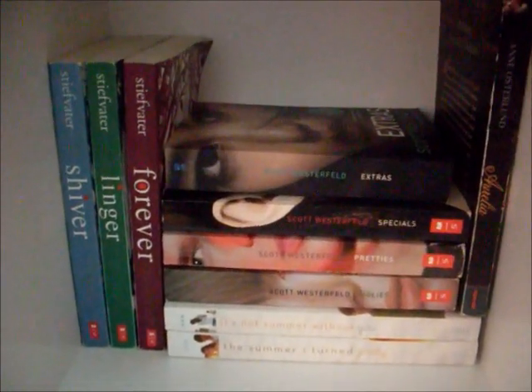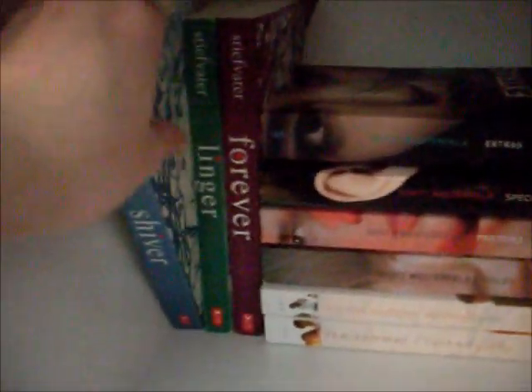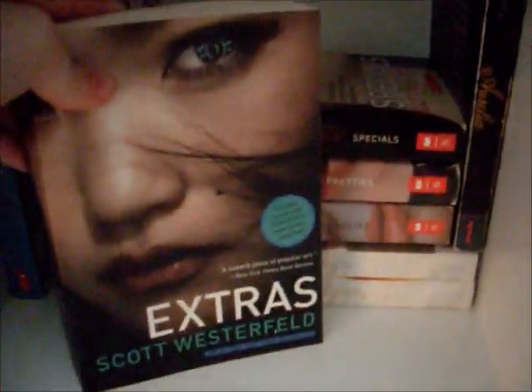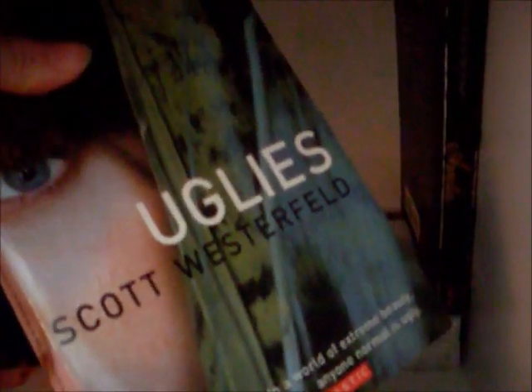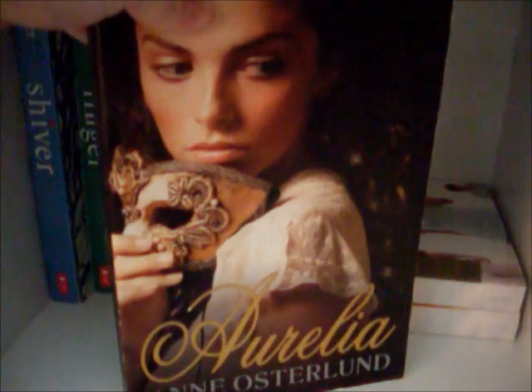Behind that we have the Wolves of Mercy Falls series by Maggie Stiefvater, starting with Shiver, Linger, and Forever. We have The Uglies series by Scott Westerfeld — and I know this is backwards — but we have Extras, Specials, Pretties, and Uglies. And next to that we have Aurelia by Annie Osterlund.